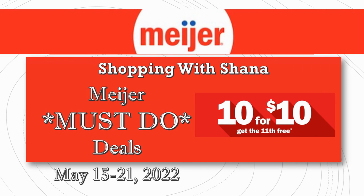Hey everybody, welcome to Shopping with Shayna! I have a Meijer must-do deals video for you that starts on Sunday, May 15th and goes through the 21st of 2022. We have a 10 for 10, get the 11th item free sale happening — it's my favorite sale at Meijer — and I have like five freebies and money makers for you.